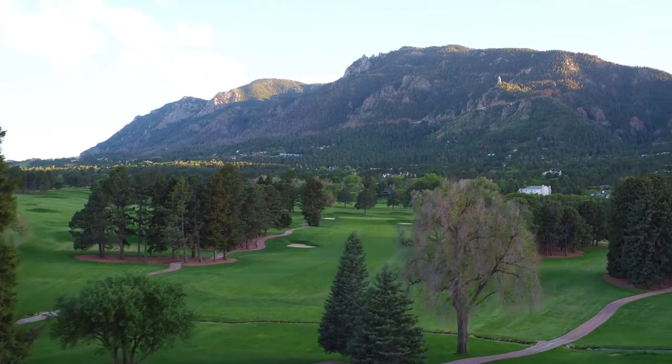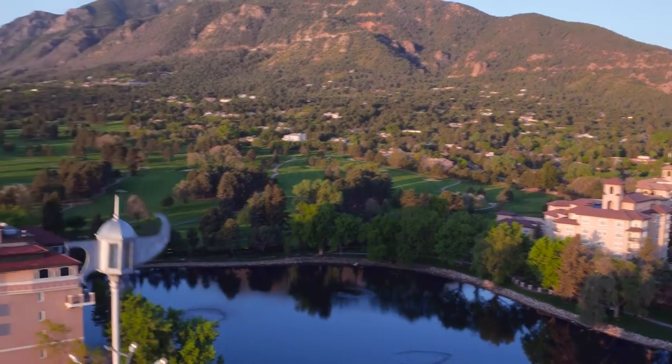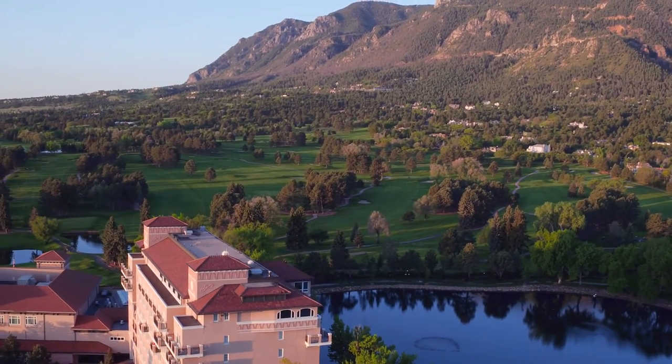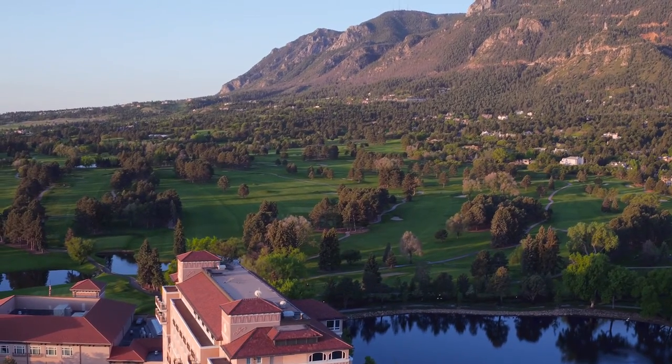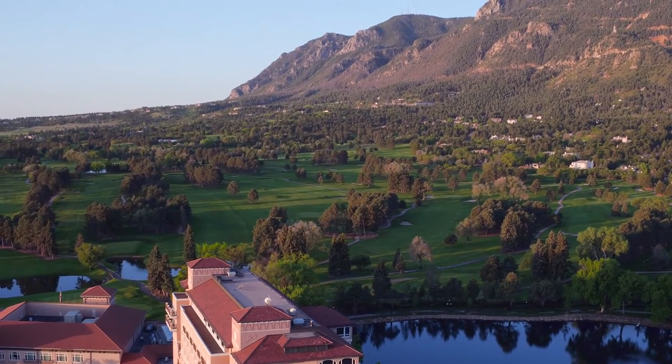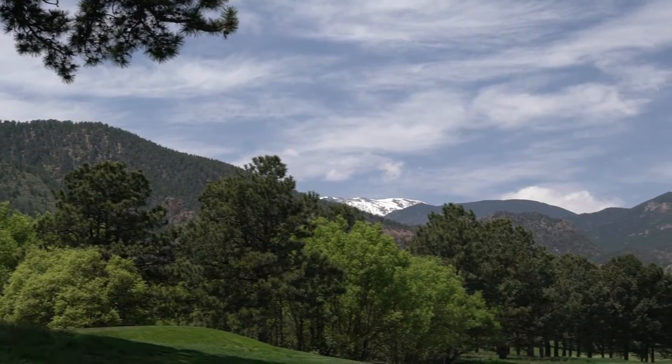Last is the Mountain Course, designed by Arnold Palmer and opened in 1976, then renovated by Nicklaus Design in 2006. This layout is aptly named, featuring sloping fairways and greens and numerous forced carries. Fortunately, the ball goes especially far in the thin mountain air.